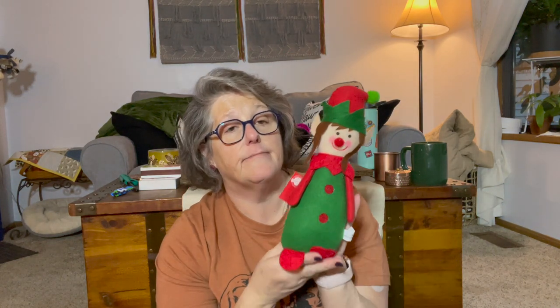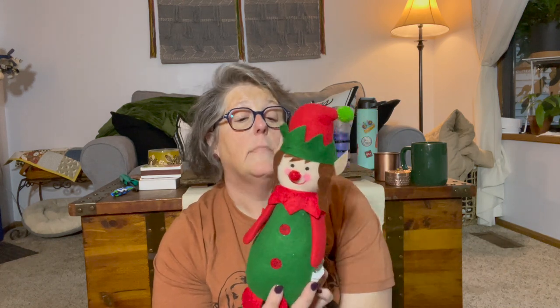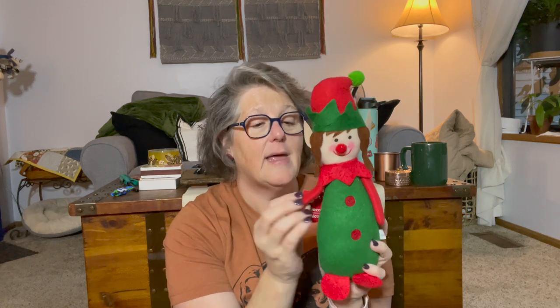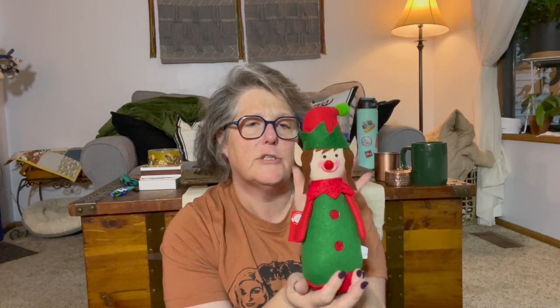I just needed this little elf in my life — I think it's a her because she has braids, but it could be a they, I don't care. Adorable little elf — I don't think it's new this year but it might be. I saw some repeat gnomes from last year. This is definitely getting put on display. I love the little hair and the ears, so this will get used in a corner.